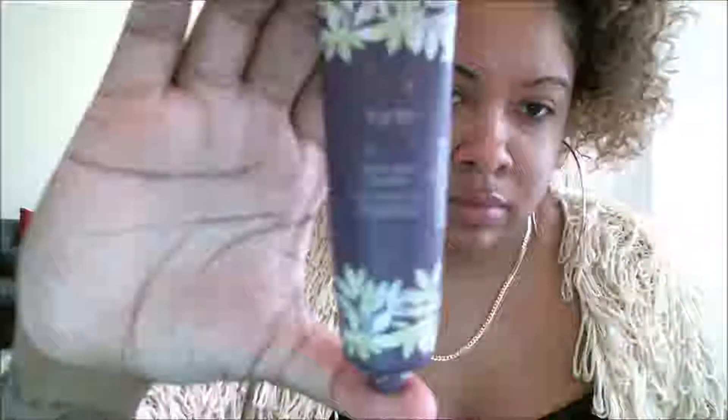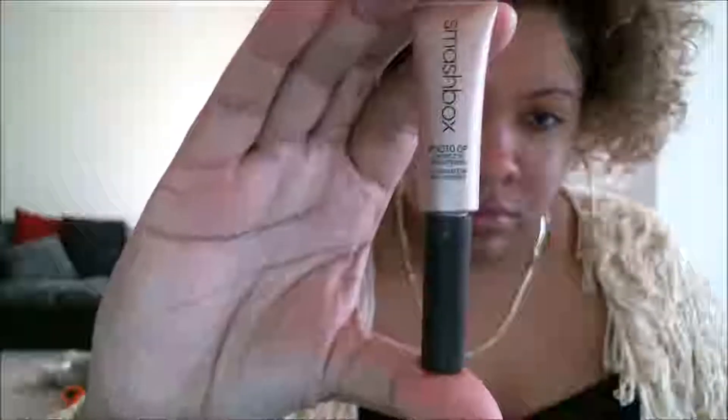I used two primers — I wanted to focus more on my T-zone area because I have really large pores on my nose and it gets very oily throughout the day. This is the Smashbox Photo Op Brightening — it's like a brightening serum concealer that I put underneath my eyes just to brighten them up before makeup application. I got this as a sample and never really use it, but for this look I just wanted to use it.